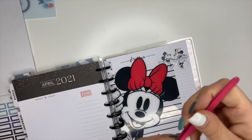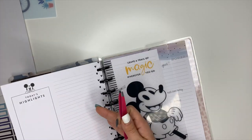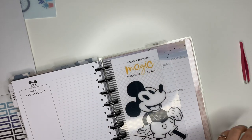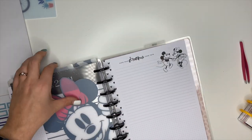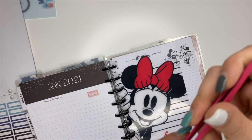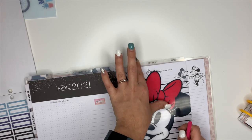I have one that says 'notes' and I want to put that back here because this is going to be the note-taking section where I have notepaper. And I found this one that says 'just saying' — how cute is that? I love that one, that's going to be perfect. So we'll put that one right there.